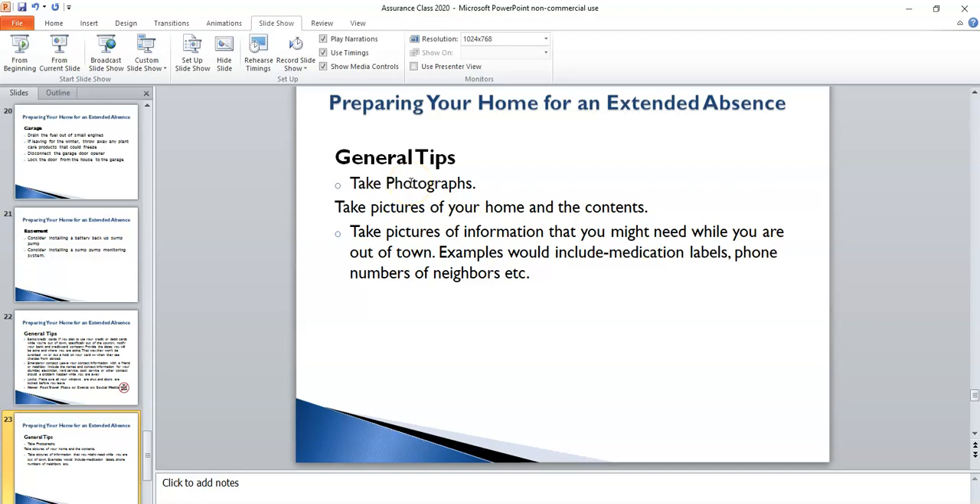Some more general tips before you leave: I would encourage you, as simple as it sounds, to go around and take pictures of your home or even a video, so that you have concrete evidence of what your home looked like in case you get home and are questioning things. Now that virtually all of us have a camera on our smartphones, it's pretty easy to take those pictures. Also, if there's something you want to remember or have with you — like a medication label, or a book with everyone's phone numbers — just snap pictures of any pages you want and bring those with you on your phone, so you can scroll through to find that information without having to bring the physical object.